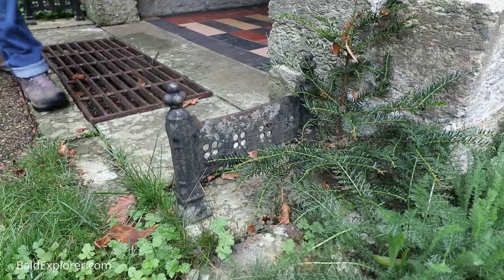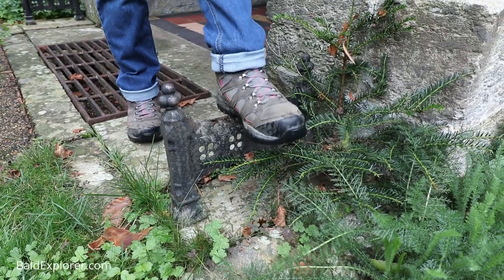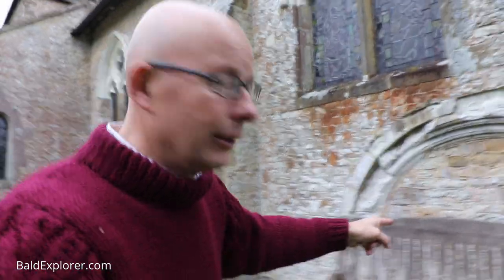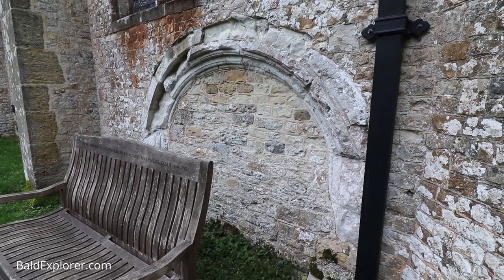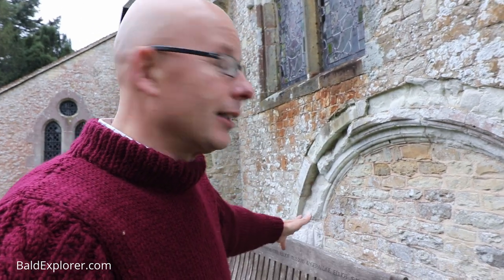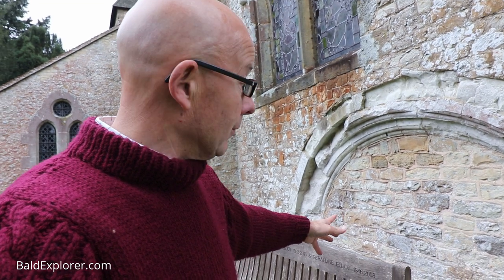These boot scrapers are very attractive — a curious find. This is what makes looking at churches so interesting, because the architecture has changed over the years. Look at this very curious arch here — you wonder what the significance was, why it was filled up, why it's a low arch. Did it go down into a crypt? Who knows — well, clearly somebody does.